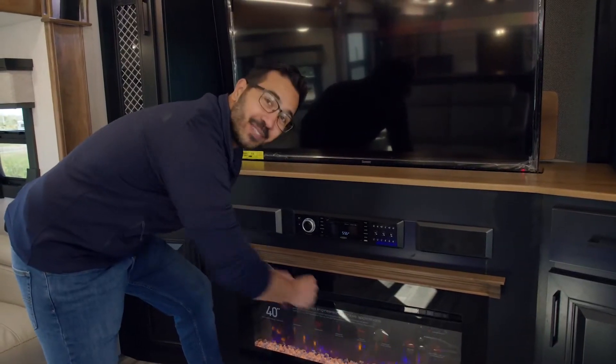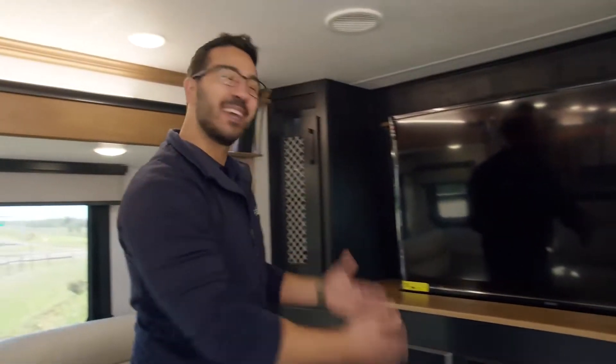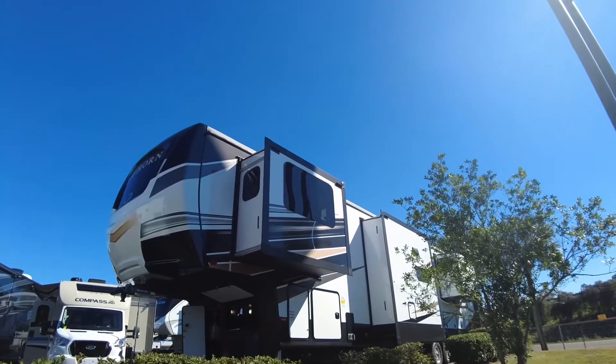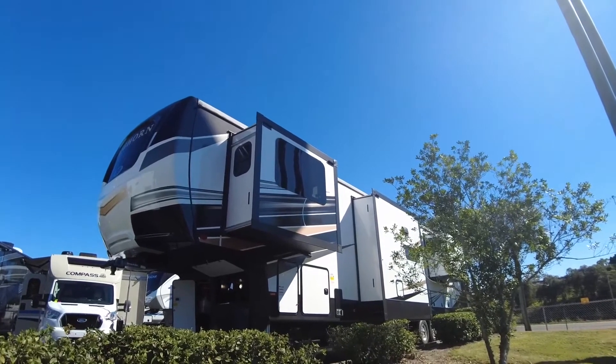That is what luxury is all about — not only do you get a beautiful fireplace, but it's also functional as a space heater. This is the 2022 Heartland Bighorn 3950FL.